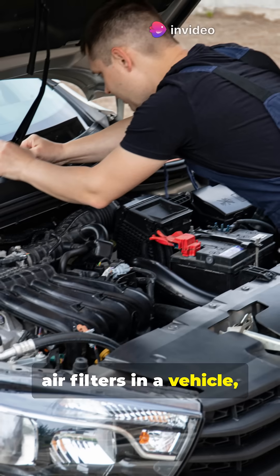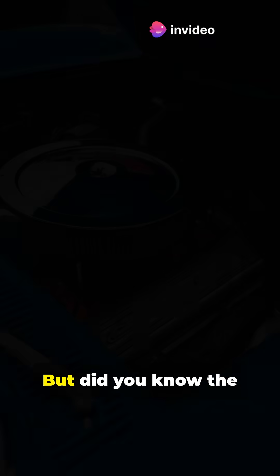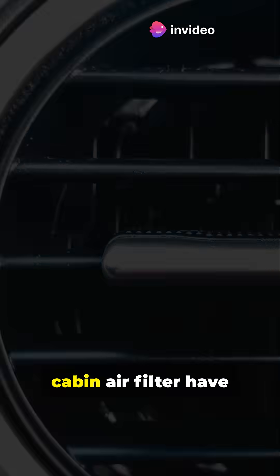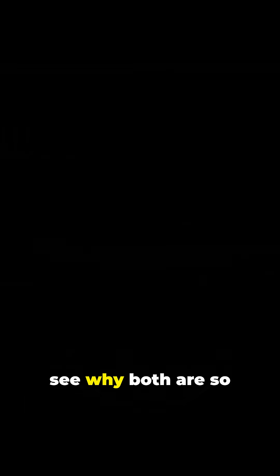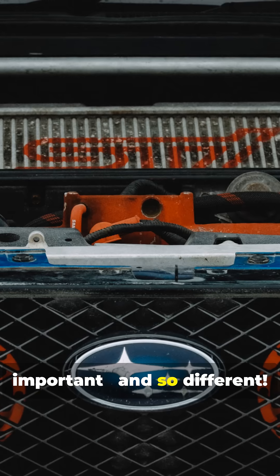When you hear about air filters in a vehicle, you might think they're all the same. But did you know the engine air filter and cabin air filter have completely different jobs and technical designs? Let's dive in and see why both are so important and so different.